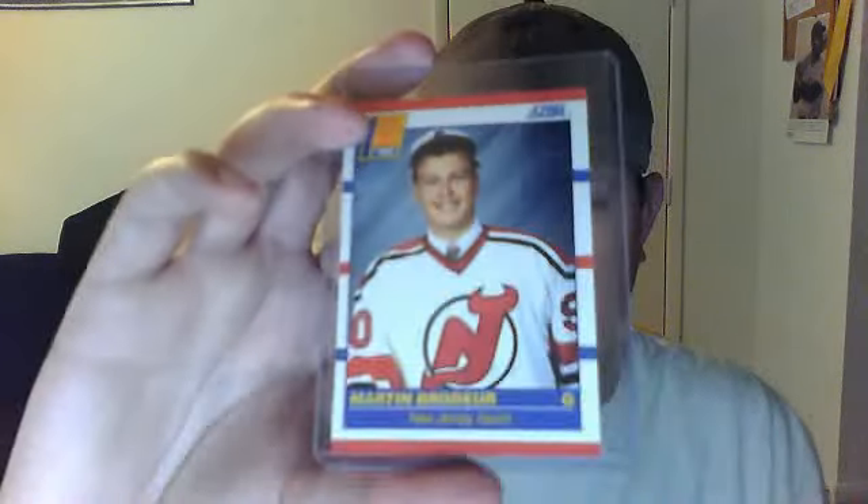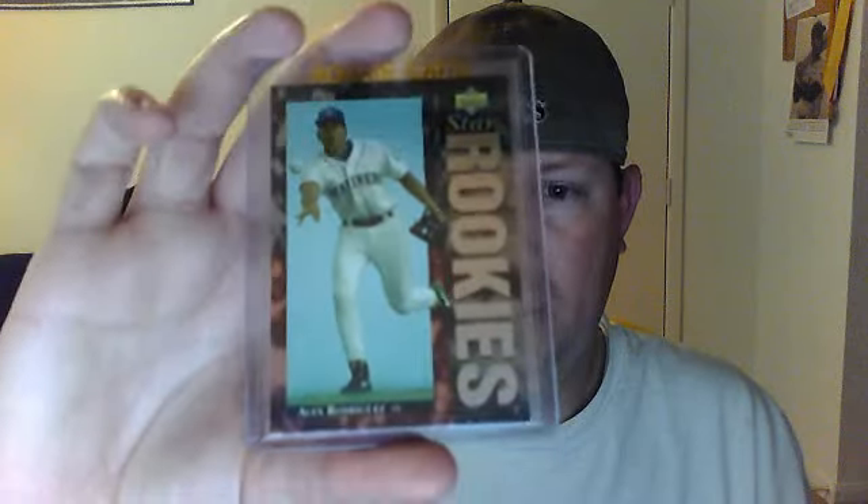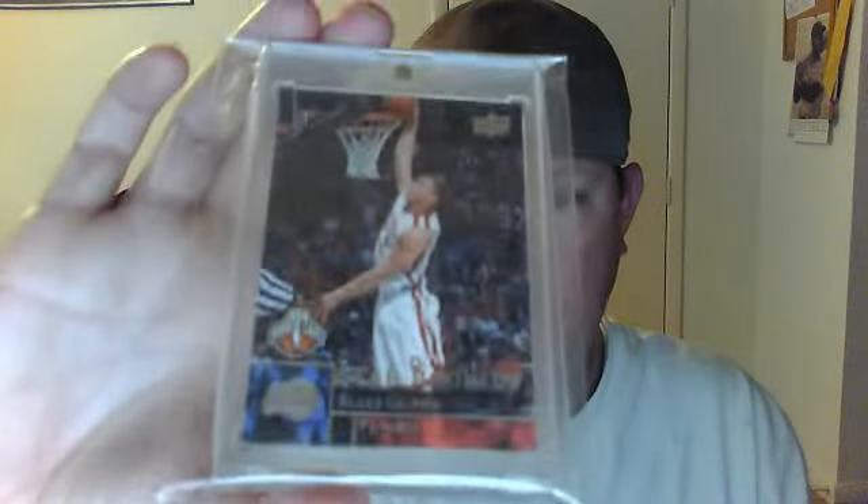One hockey card — it's a Martin Brodeur Score rookie, and it is a little off-centered as well. Baseball: this is an 89 Bowman rookie Ken Griffey Jr., an Alex Rodriguez star rookie, a Griffey Fleer rookie, a Donruss rated rookie Griffey, a Score Traded Ken Griffey rookie, and a Topps. And two other basketball cards — a Blake Griffin rookie and a Kobe Bryant rookie.